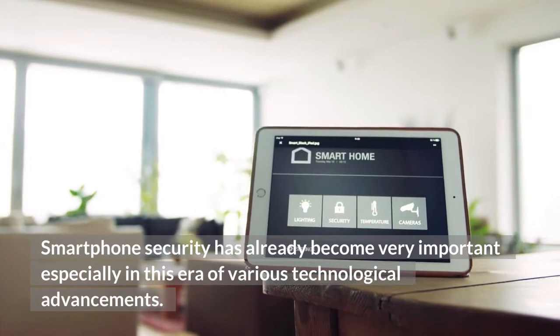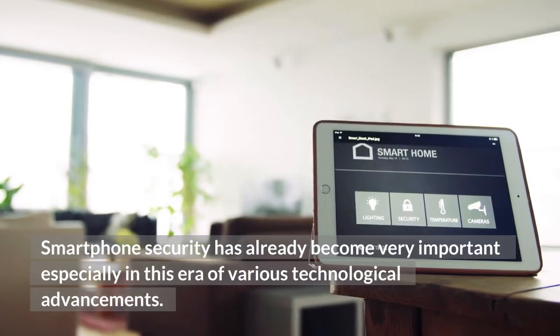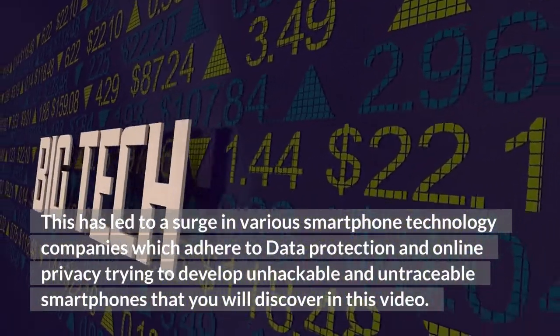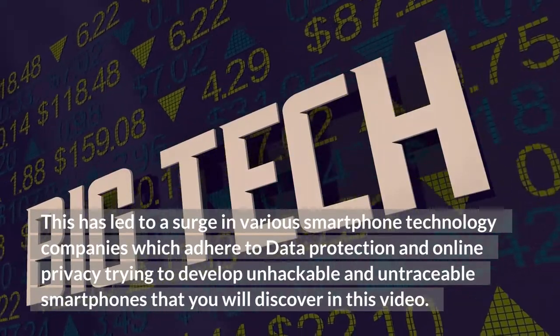Smartphone security has already become very important, especially in this era of various technological advancements. This has led to a surge in various smartphone technology companies which adhere to data protection and online privacy, trying to develop unhackable and untraceable smartphones that you will discover in this video.